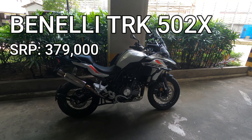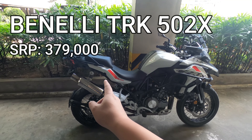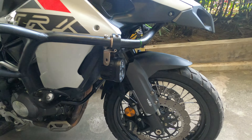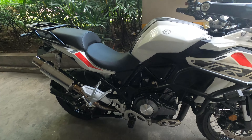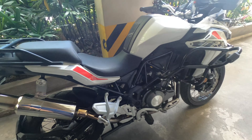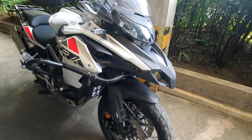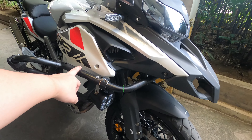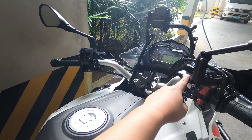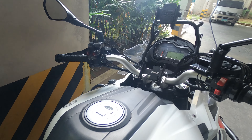Today I'm going to do a review on the Benelli TRK 502X — this is the adventure version. This unit already has some upgrades and accessories such as the auxiliary lights, upper crash guard, and a custom exhaust. It's an open pipe so it's quite loud. Other upgrades made to this motorcycle include a voltmeter, two mobile phone holders, and switches for the auxiliary lights.